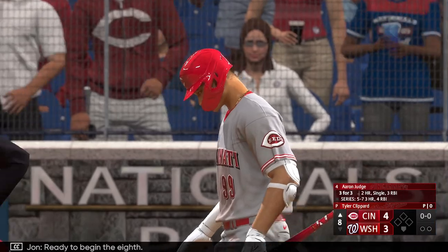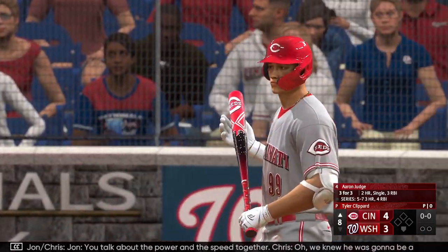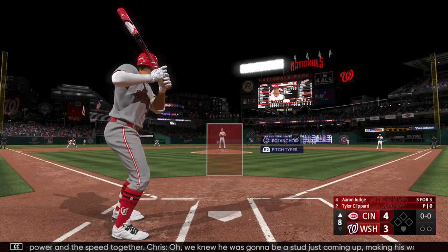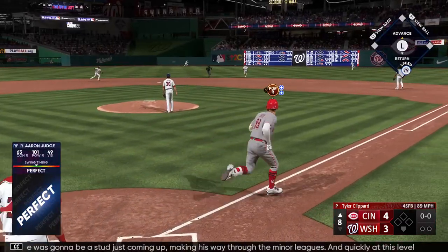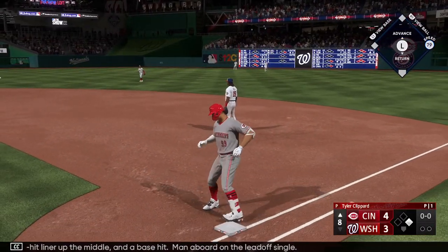Ready to begin the eighth. Now the right fielder, Aaron Big Daddy. You talk about the power and the speed together — we knew he was going to be a stud just coming up, making his way through the minor leagues, and quickly at this level an impact player. Swing and a hard-hit liner up the middle — a base hit! Man aboard on the lead-off single.